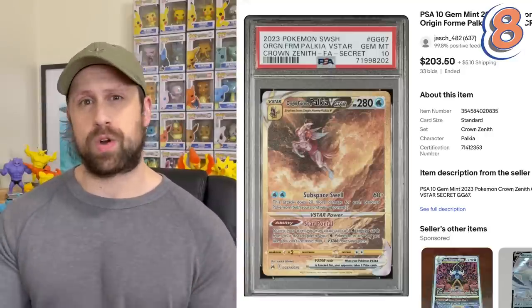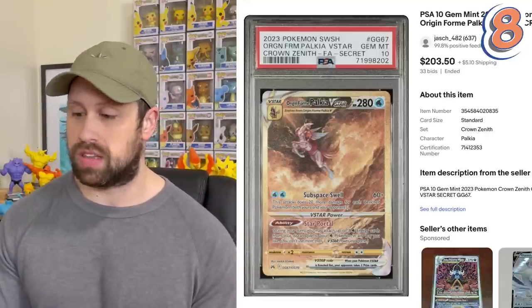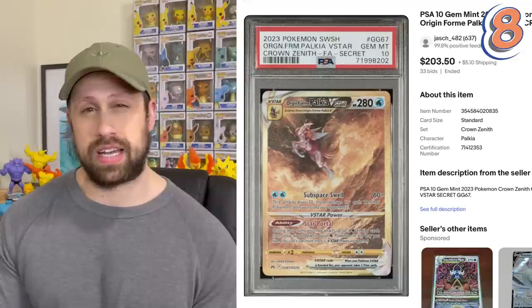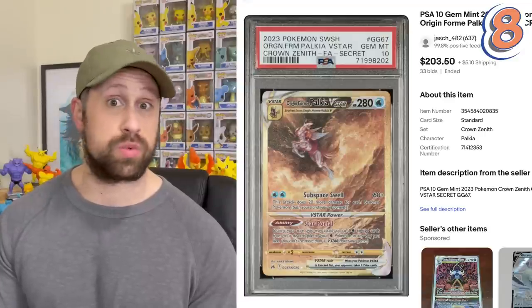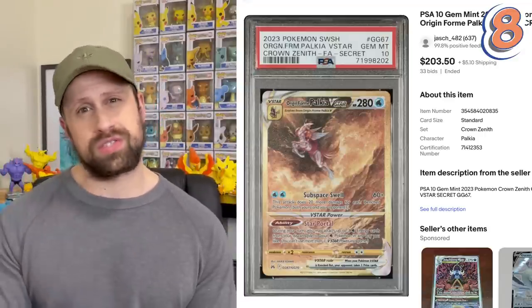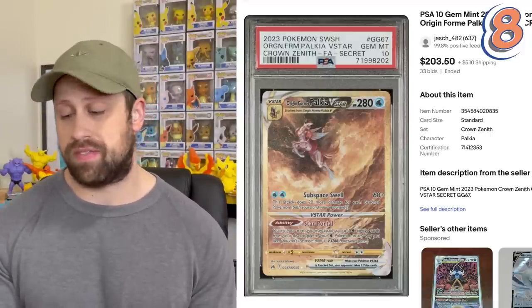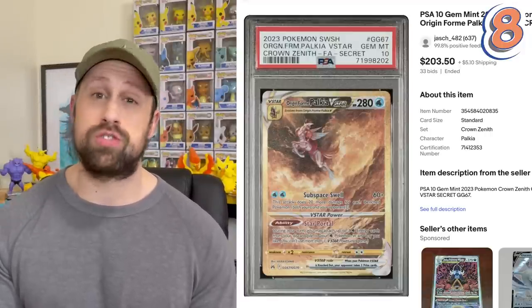Coming in at number eight is our very first Gold Secret Rare card in this Origin Form Palkia V-Star, that in PSA 10 has sold recently for $203.50. There are four Gold Secret Rare cards in this set. This one right here is the most inexpensive of them, selling for just a little bit over $200.